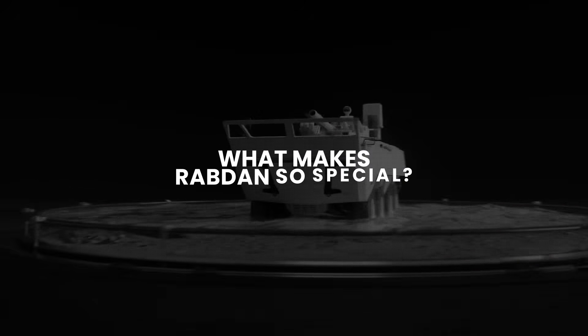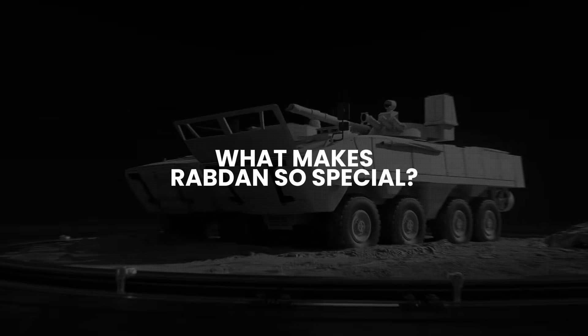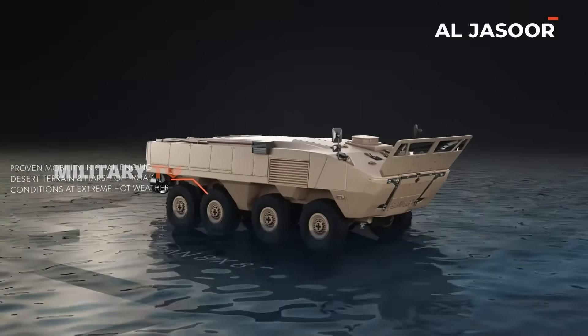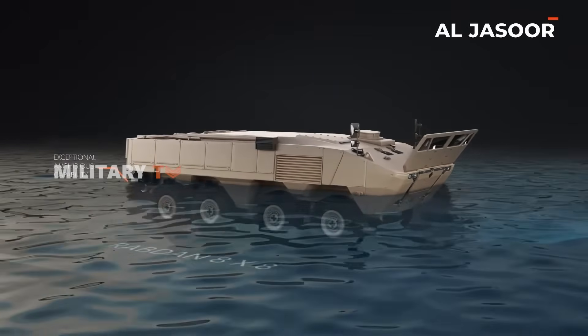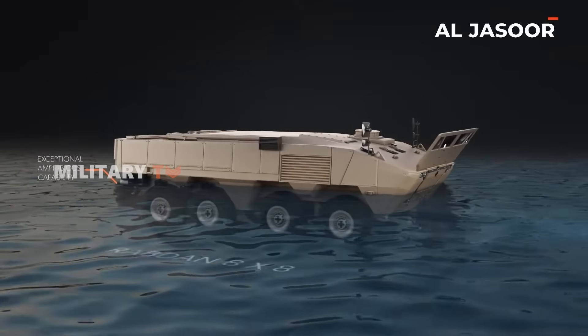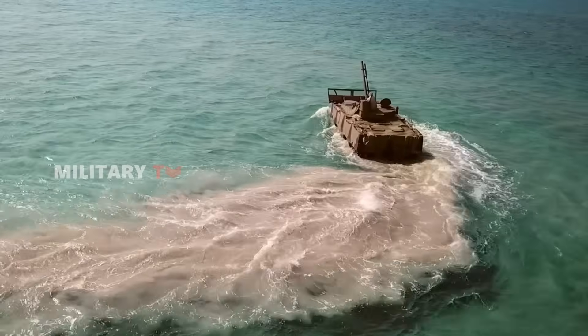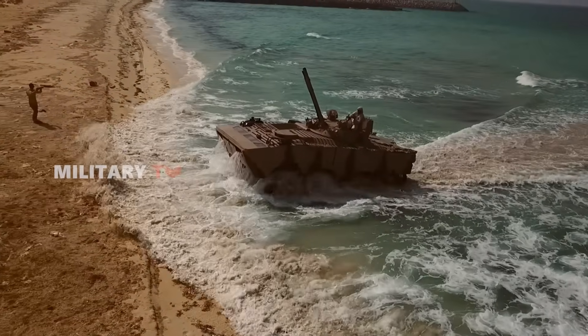So what makes Robden so special? Designed for today's complex, high-threat combat zones, the Robden is a multi-role 8x8 platform engineered to handle anything from urban warfare to desert patrols. Its amphibious capability gives it a unique edge, allowing forces to cross rivers, flooded terrain, or coastal zones without hesitation.